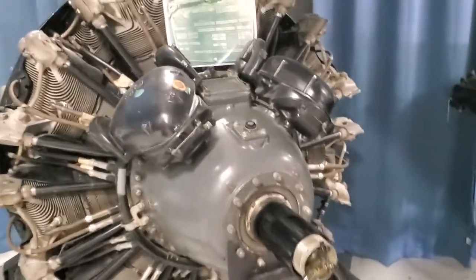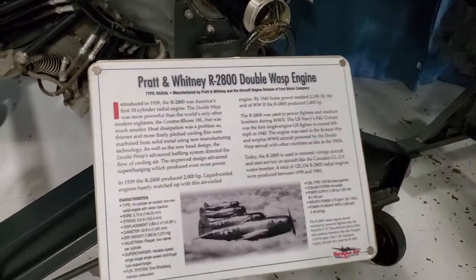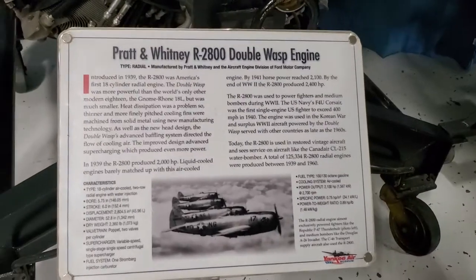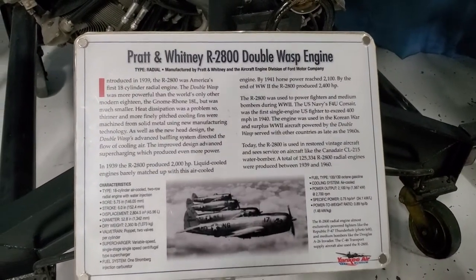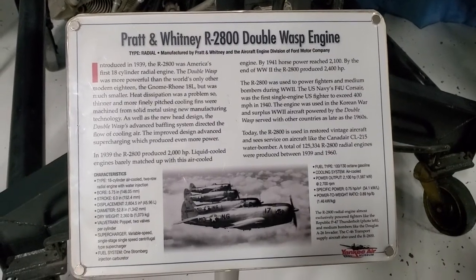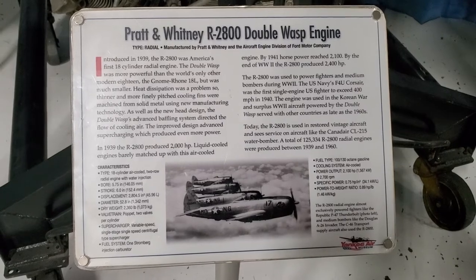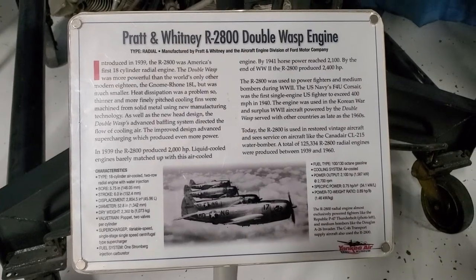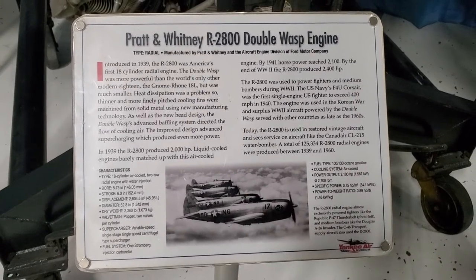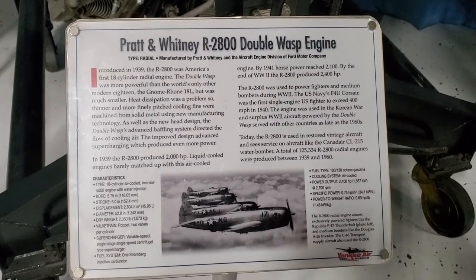We have one of these at the museum — our 2800 Double Wasp — and when I say 'at the museum' I'm talking about the Tulsa Air and Space Museum. The 2800 was used to power fighters and medium bombers during World War II. The F-4U Corsair exceeded 400 miles per hour in 1940.